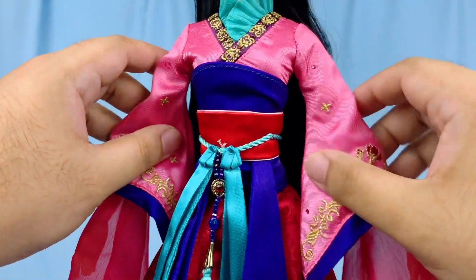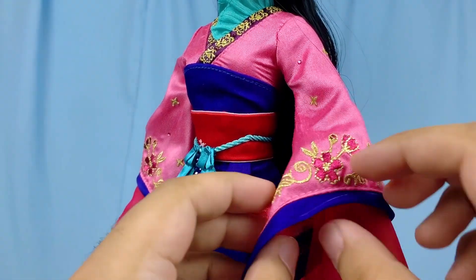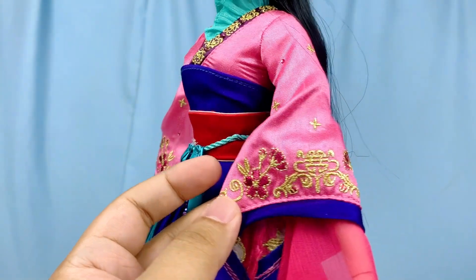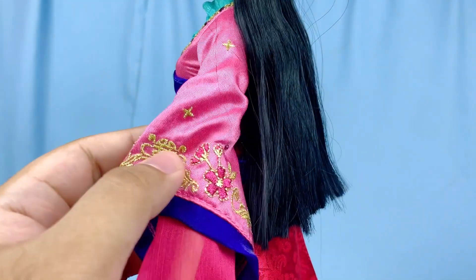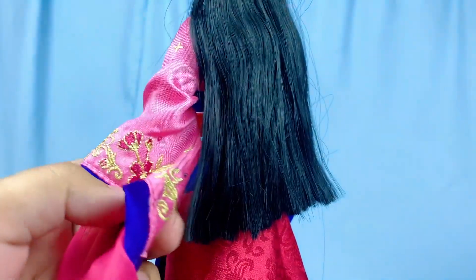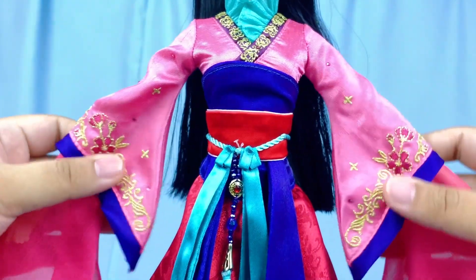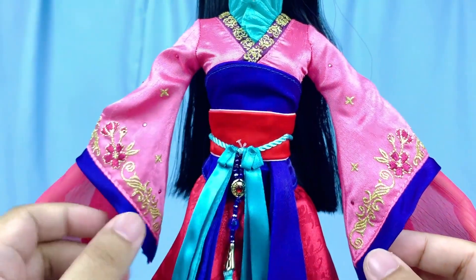Her bell sleeves feature embroideries and some gems sprinkled throughout, with most of the embroideries and gems near the ends of the sleeves. It's a very beautiful embroidery — gold and pink with flowers and swirls — and it goes all the way around. The patterns are symmetrical on both sleeves and are lined with dark blue fabric that matches the middle sash part.